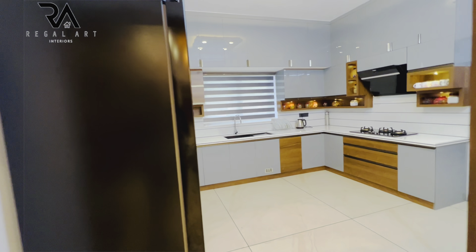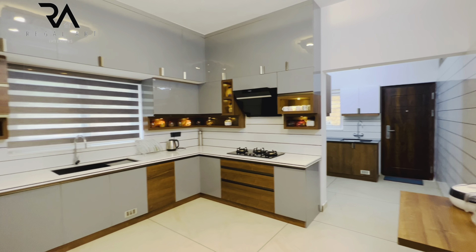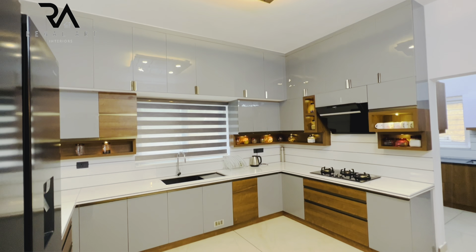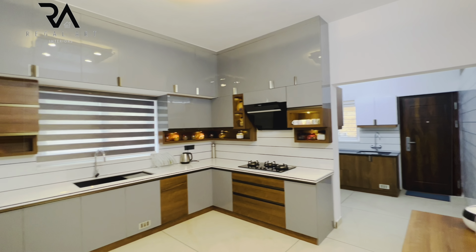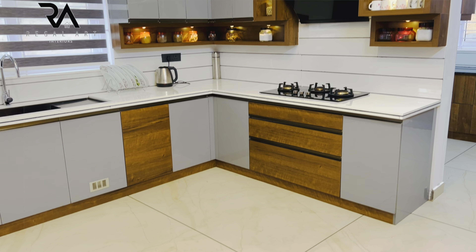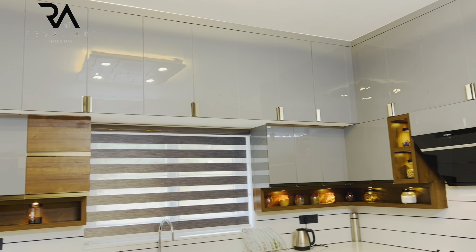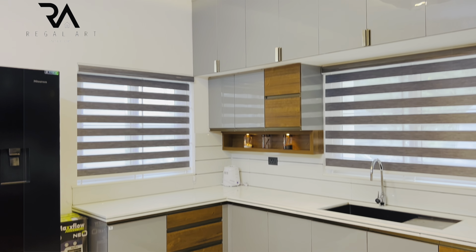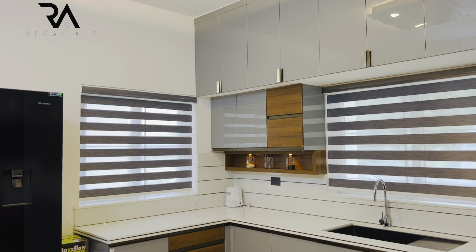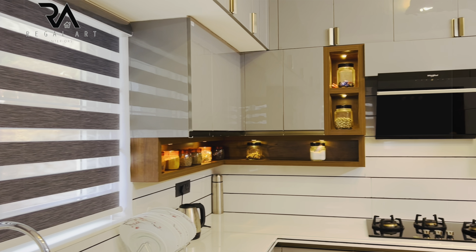Now we are entering the kitchen. The material used here is acrylic sheets. Grey with wooden is the combination. A folding table is given. Wooden work is done on the ceiling. G-profile handles are given. The accessories used here are from Epco. Windows are covered with zebra window blinds.